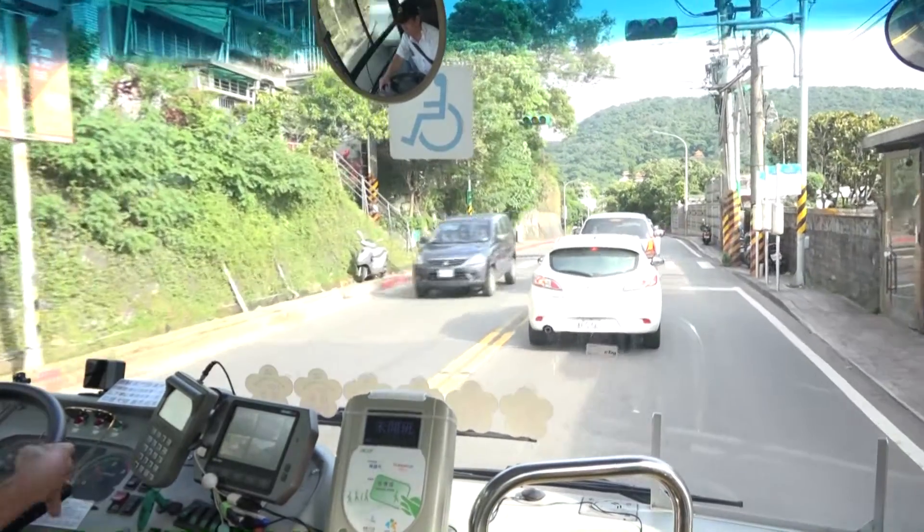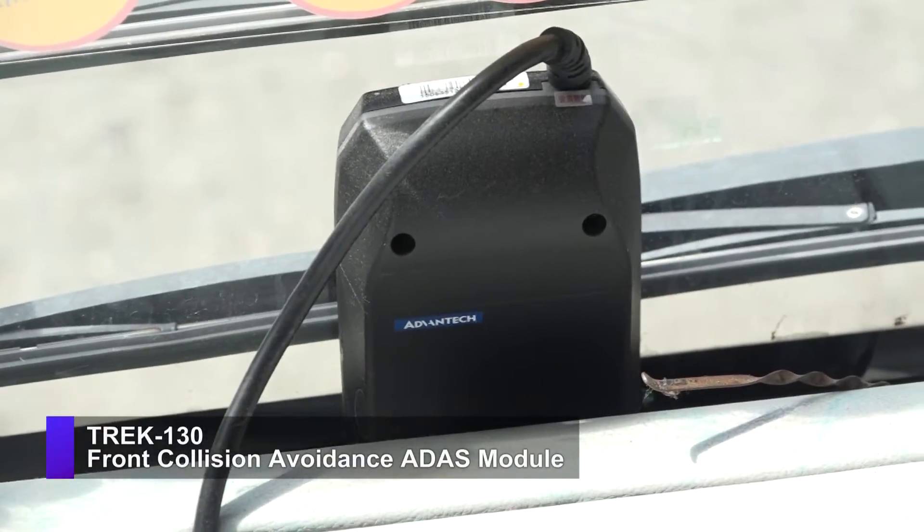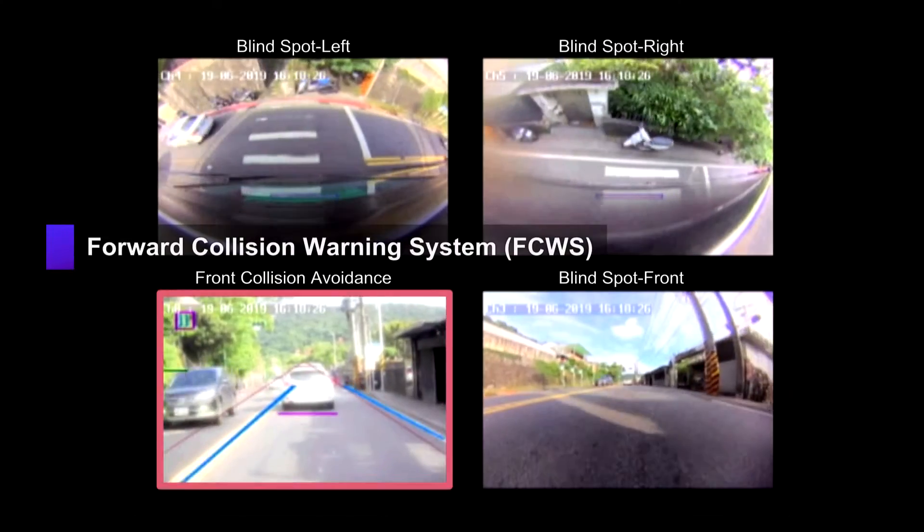Not keeping a safe distance and lane departures also lead to collisions. Advantec Trek 130 with forward collision and lane departure warning ensures driving safety.